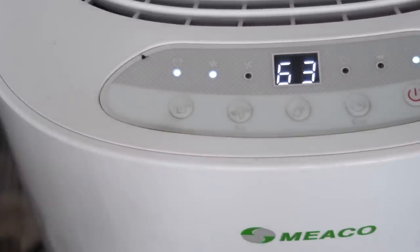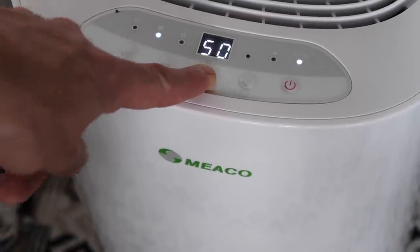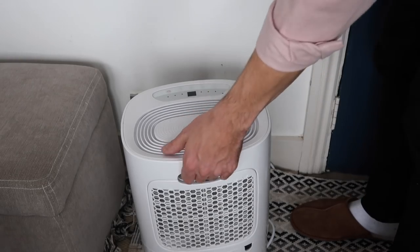It also has a laundry mode — efficient at drying laundry quickly, and at 2.4p per hour it works out much cheaper than using a tumble dryer. It has a target humidity setting so the machine runs until it meets that and then switches off, only turning on again when needed. It switches off automatically when the 2.6-litre tank is full, and you can attach a garden hose to run straight into a bath or sink. It's nice and compact with carry handles. Meeko is a UK leading brand and the Meeko Dry range is a Which? Best Buy — I'll link details in the description.